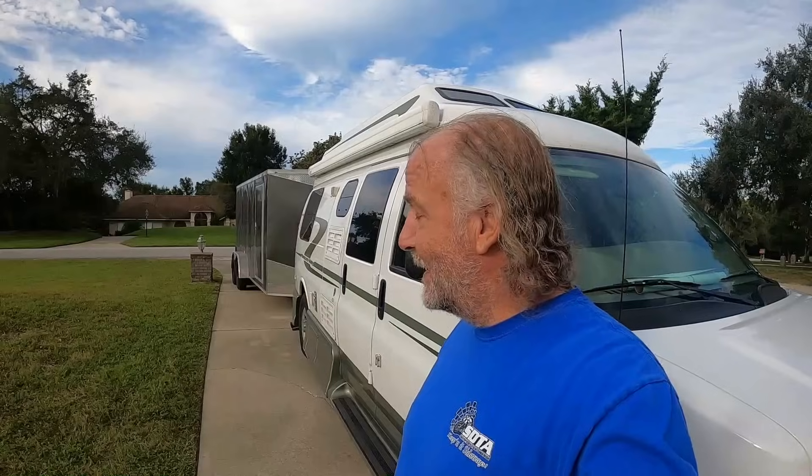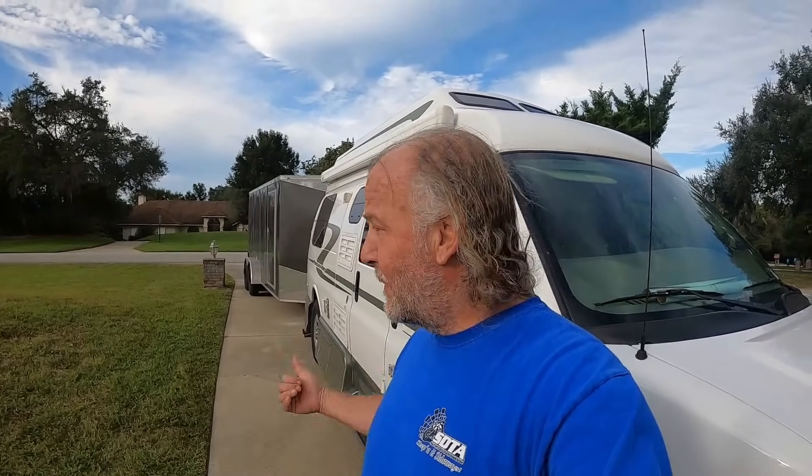Hey, it's Dave from Bullpen Cycles and we're back from the Barber Vintage Motorcycle Swap Meet and Show. I'm about to unload the trailer — I'll let you see what I got. But before I do that, let me share some more highlights from the Barber Vintage Motorcycle Show. The highlights are coming up next.